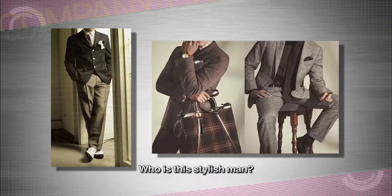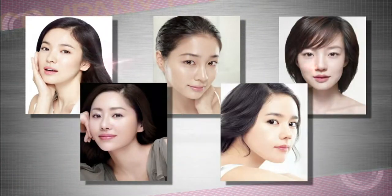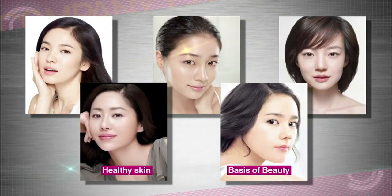Who is this man dressed in a luxurious suit? There's only one thing to say to a guy like this — how you look complements your fashion style, and among many things, healthy looking skin is closely linked to one's confidence in one's look. Healthy skin is one of the criteria of beauty.